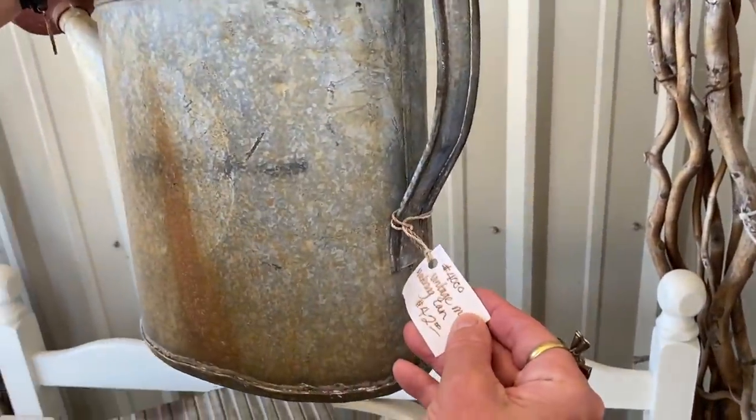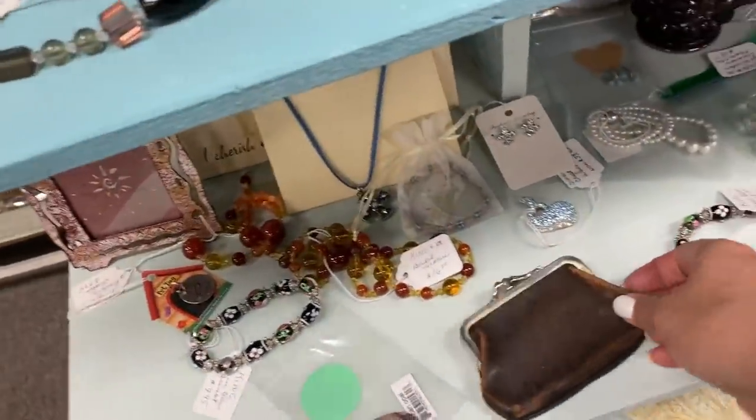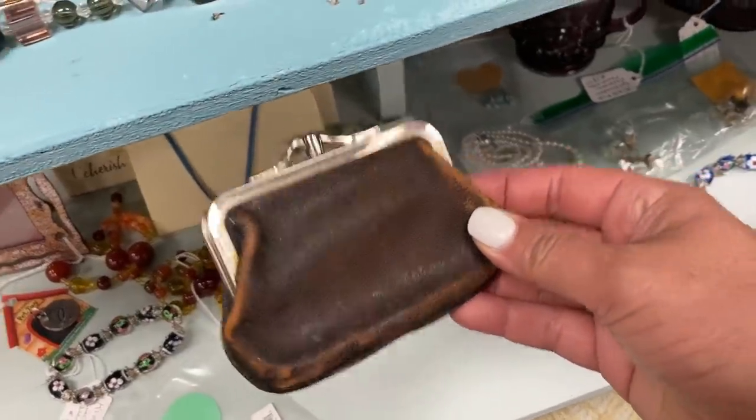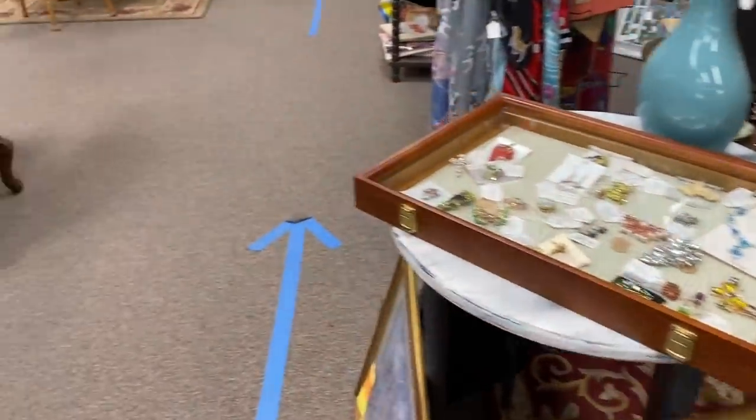South End Antique Mall is another stop you've got to hit when you come to see Aurora. And the best part is just across the street is Filbert's, the best restaurant in town. Look at this little pouch. Do you still have the one I got you? Yeah, I've got four of them — you have a collection!